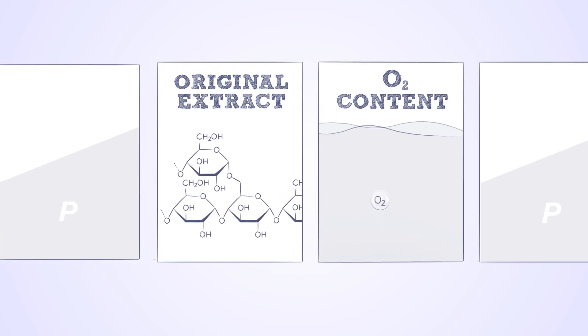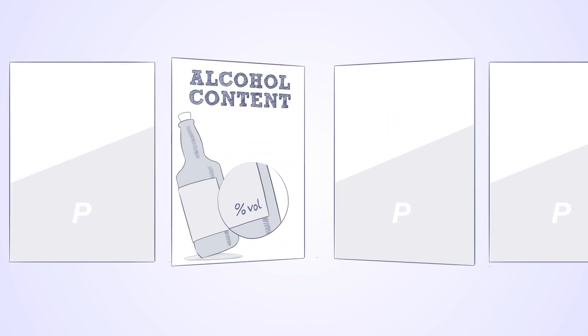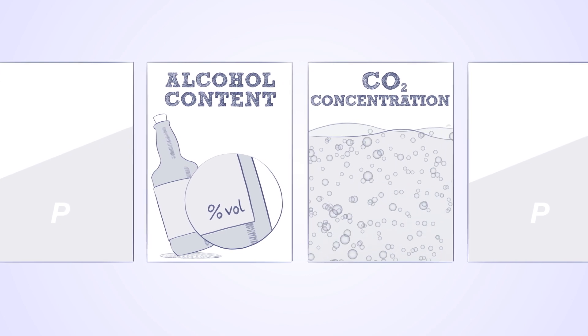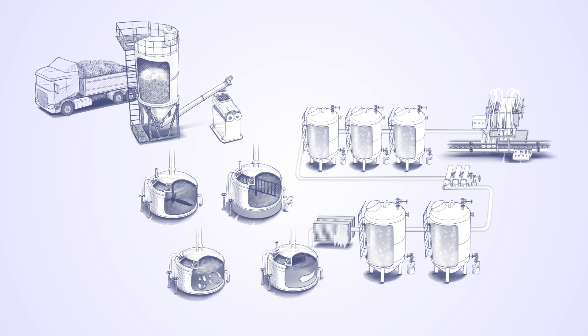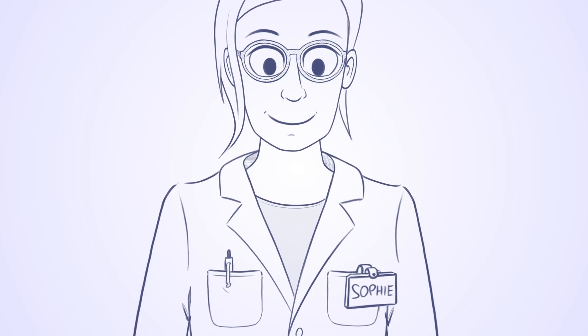Sophie and her team need to check many parameters throughout production, from the original extract and O2 content, to the alcohol content and CO2 concentration. These parameters are measured in their QC labs and directly in their process line at many different analysis points. Each analysis point requires a specific measurement solution, which yields a specific set of data that Sophie needs to consider.